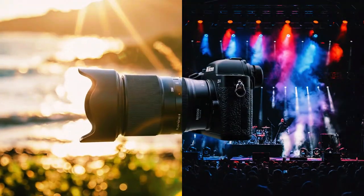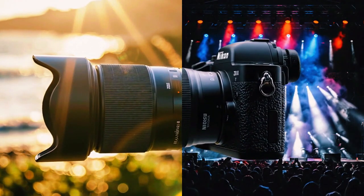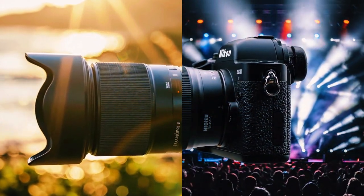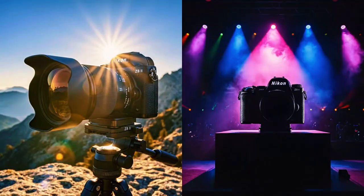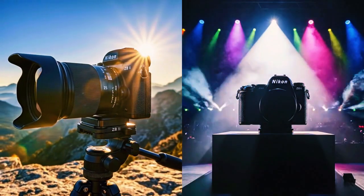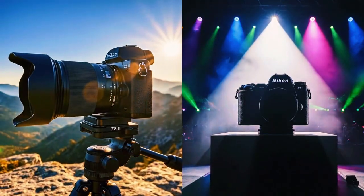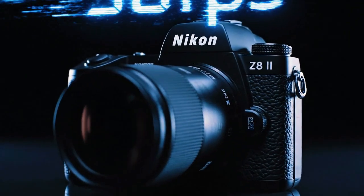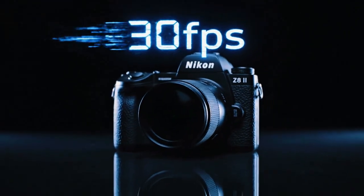The 30 frames per second burst rate is a professional safety net — your guarantee that the perfect moment is saved somewhere within the captured sequence. This brings a huge peace of mind. Professionals need to focus on the art, not the technical limits.